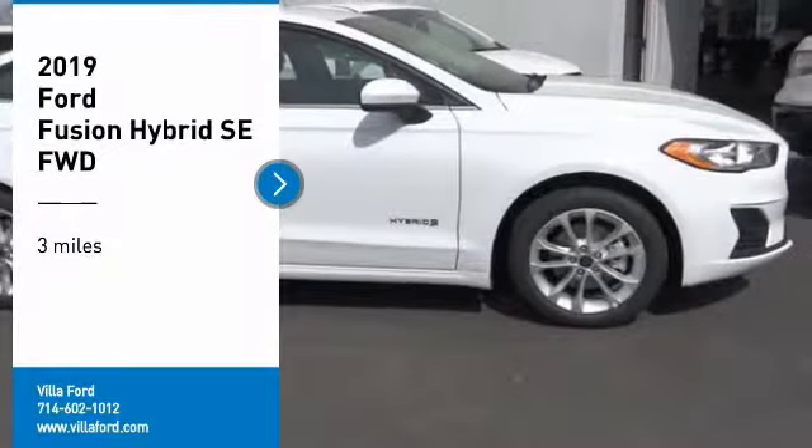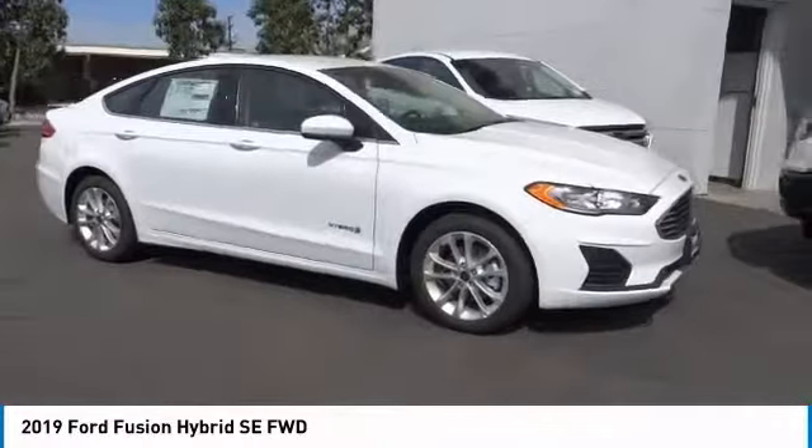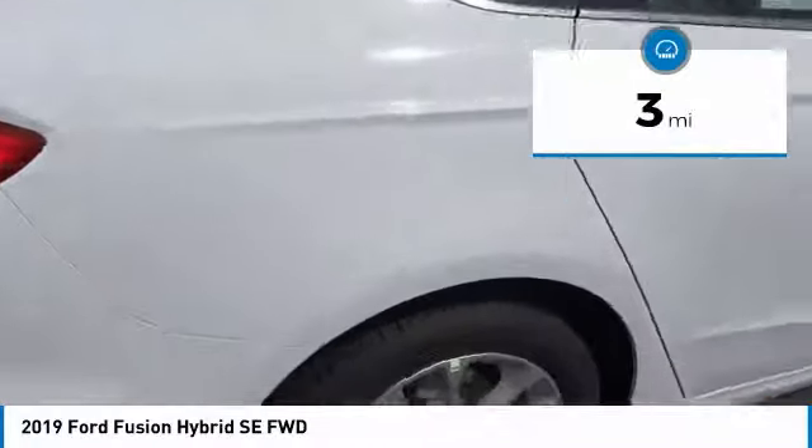Take a ride in the 2019 Fusion Hybrid. You can have both impressive power and great economy in a Fusion. This vehicle has less than 100 miles. Here are some of this vehicle's great options.